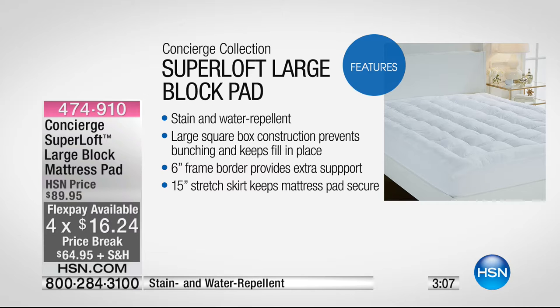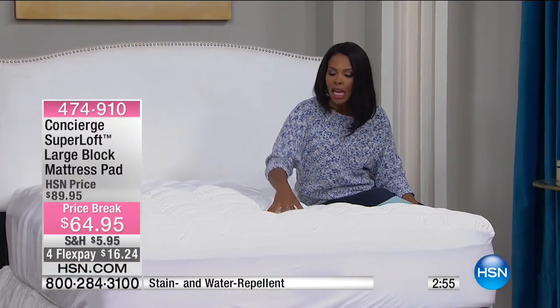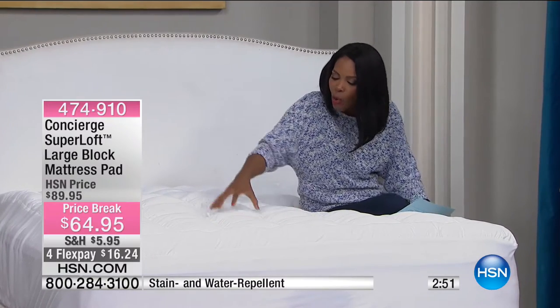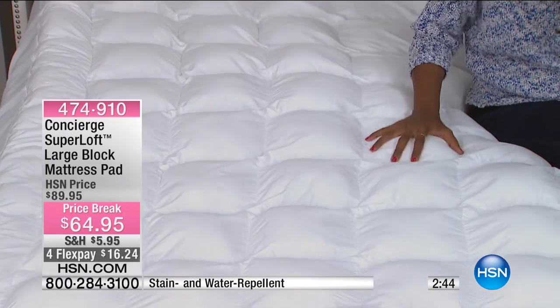There's a 15-inch stretch skirt that keeps the mattress pad in place. So if you can put a fitted sheet on the bed, you can put this mattress pad on the bed. Not only does it protect the mattress, but it also gives you this cushioning. These squares are like pillows — think about every square being like a pillow.